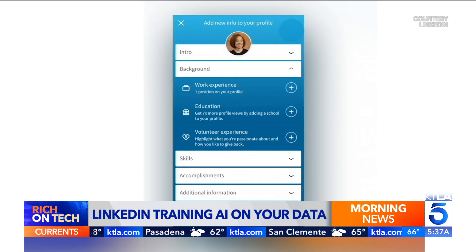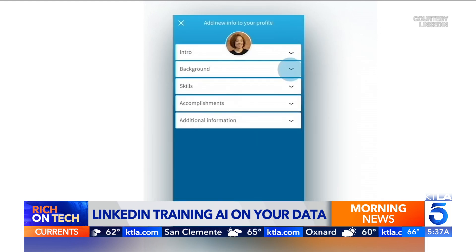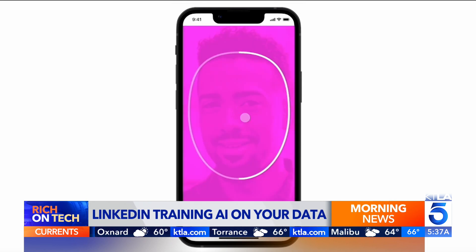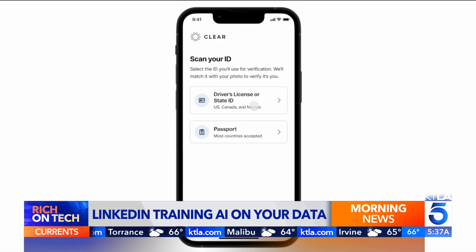If you don't want this, you can go into LinkedIn settings under Data and Privacy and turn off the switch that says 'Use my data for training content creation AI models.'